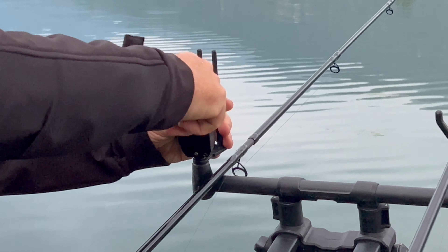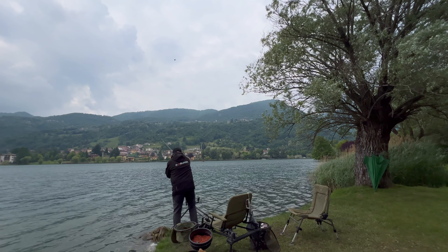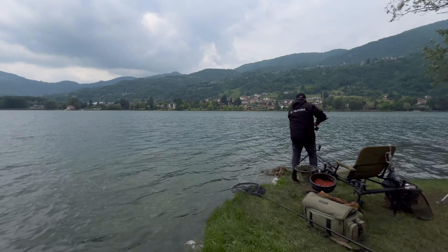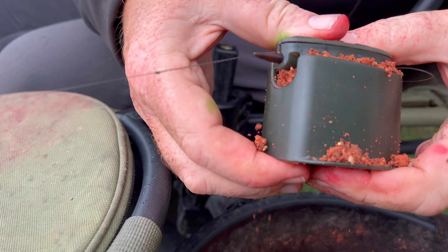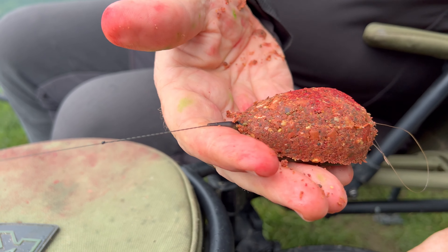Tecnica method, approccio sulla lunga distanza. Peschiamo su una fascia che va dai 40 ai 45 metri, su un fondale di circa tre metri e mezzo, quattro metri. Abbiamo sostanzialmente un problema da risolvere: quello di far arrivare il method mix integro sul fondo. Quindi abbiamo bisogno di una preparazione che possa resistere allo strappo del lancio e soprattutto alla discesa sul fondale prima di cominciare a lavorare.